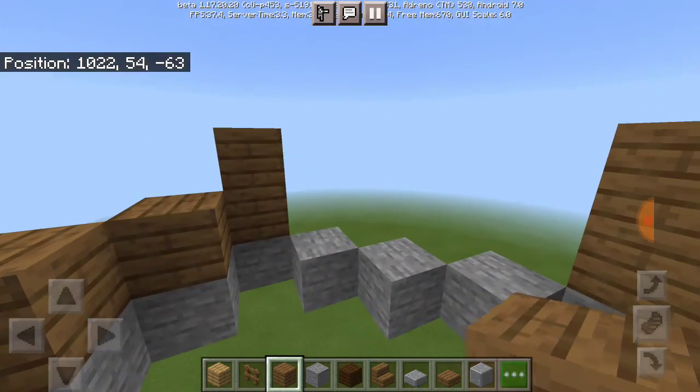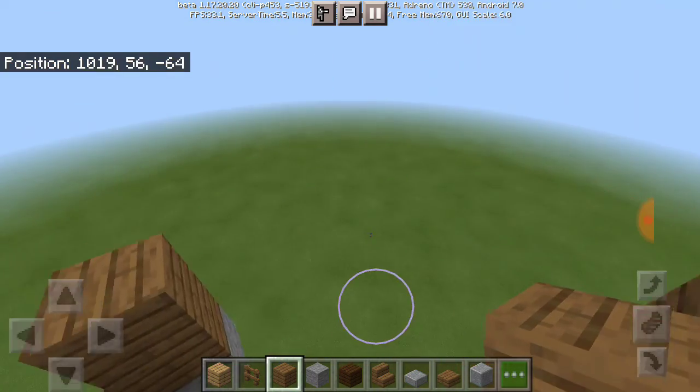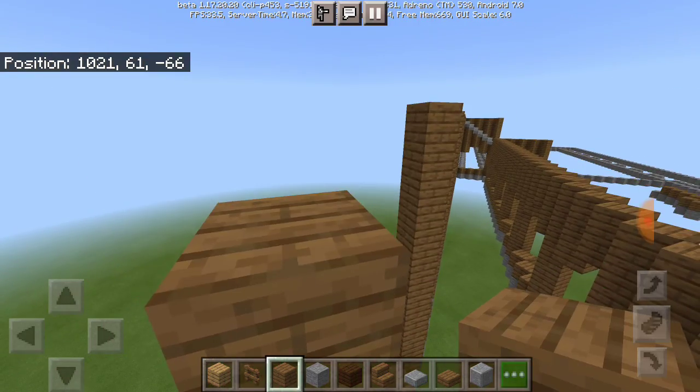Also, take this out here because this area actually leads to the stairway to the boathouse. That's why I recommend you guys not to fill that in.